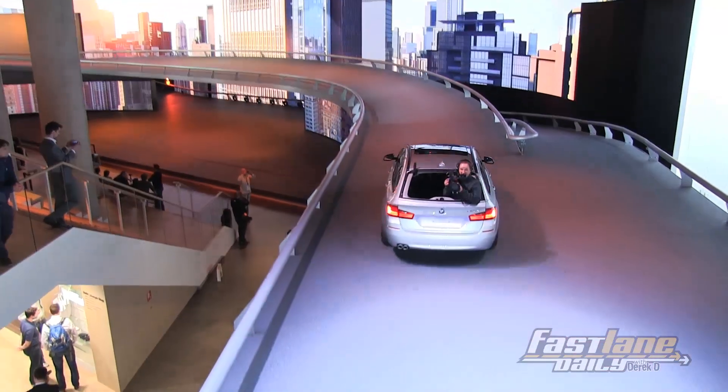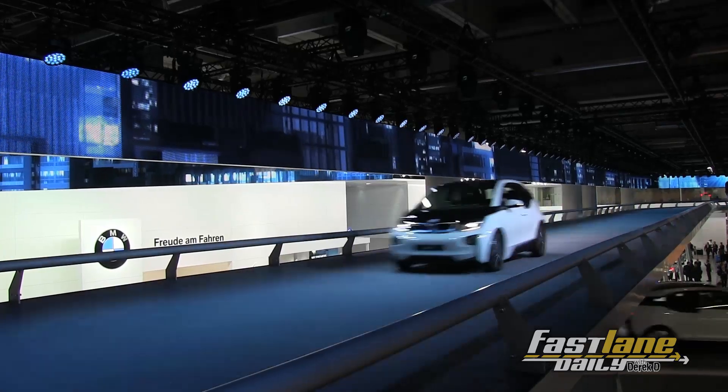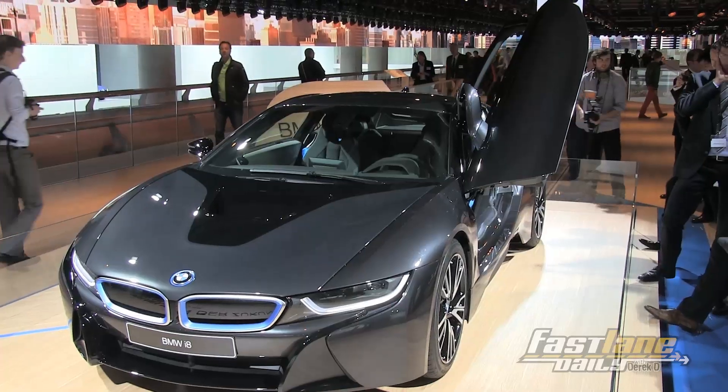It's Fast Lane Daily, day two at the Frankfurt Motor Show. Good morning.